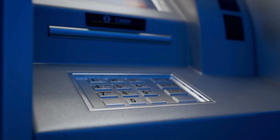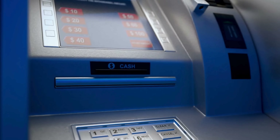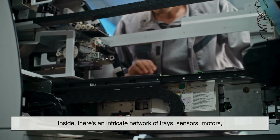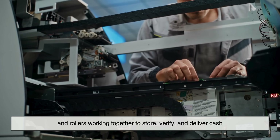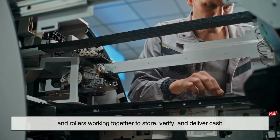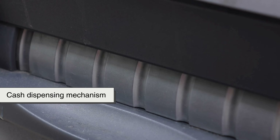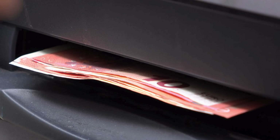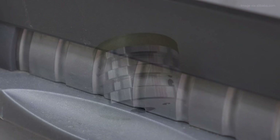On the outside, ATMs look simple, but open one up and it's a different story. Inside, there's an intricate network of trays, sensors, motors, and rollers working together to store, verify, and deliver cash. At the heart of that process is the cash dispensing mechanism — the part that physically moves paper money from storage to the slot where you grab it. And that movement? It's all about rollers.